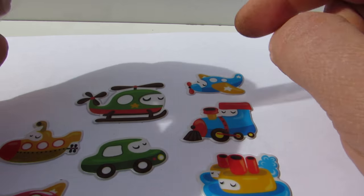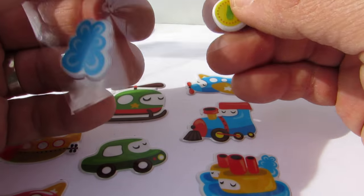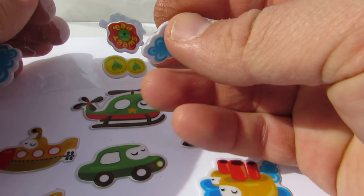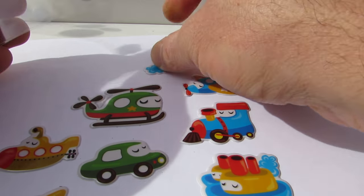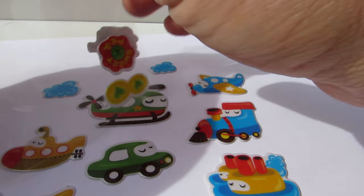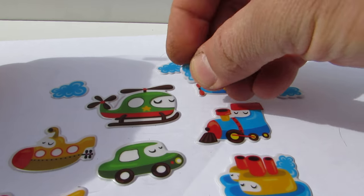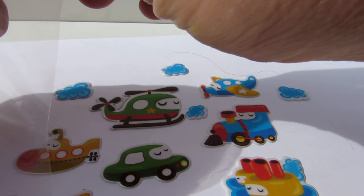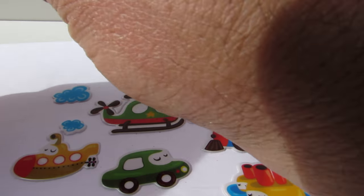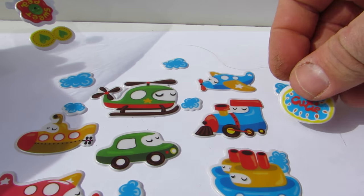And a choo-choo train — a blue train! Let's see what we have here. We have clouds! Let's put some clouds here, let's put some clouds and lots of clouds in the sky, and lots of other stickers.